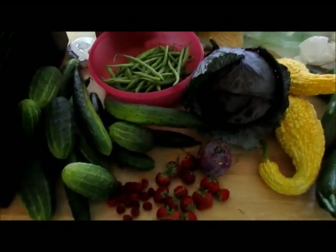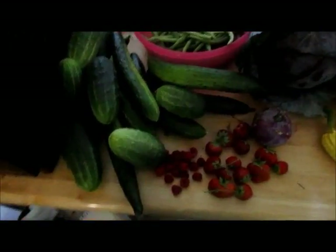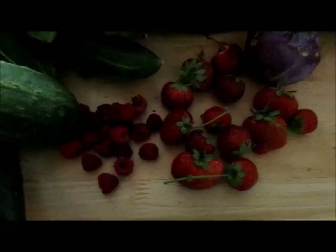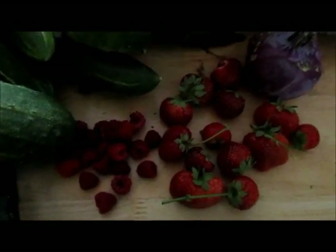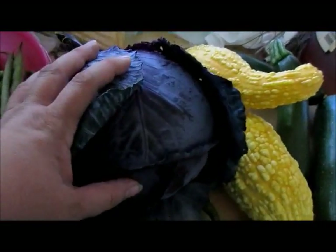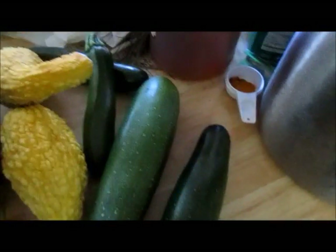This is Saturday and this is today's harvest. I got a ton of cucumbers, a handful of raspberries, a handful of strawberries, a kohlrabi, my first cabbage and it's huge, a couple more of the kirkneck squash, and four zucchini.